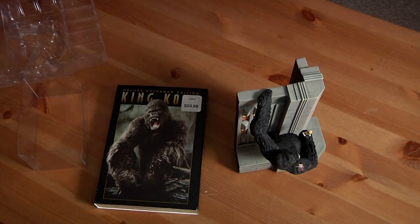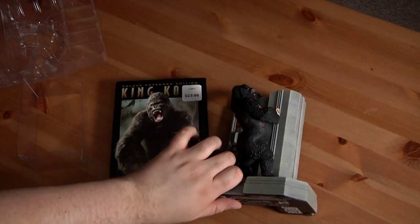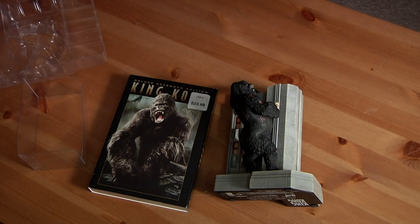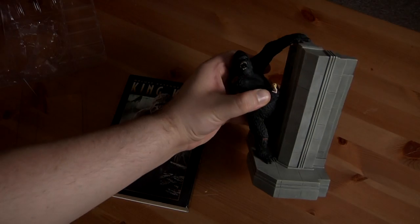King Kong Special Edition — I'll lay it down just like that for you. King Kong Deluxe Extended Edition 3-Disc DVD with the awesome sculpture thing. Roar.